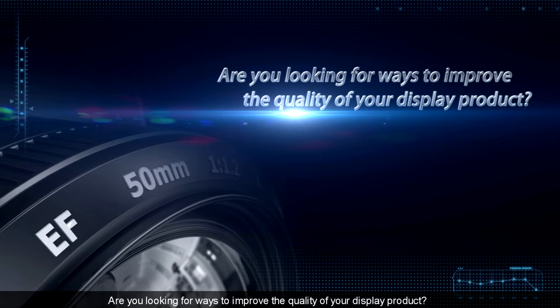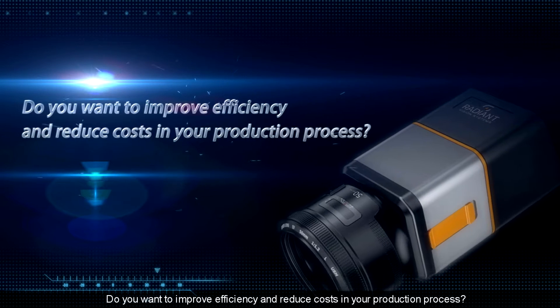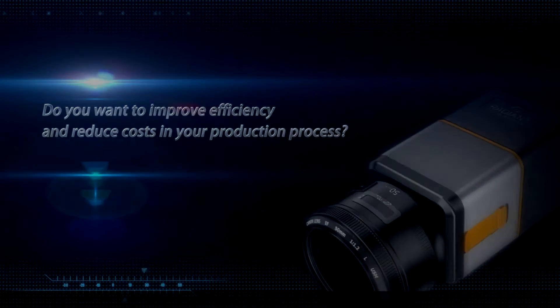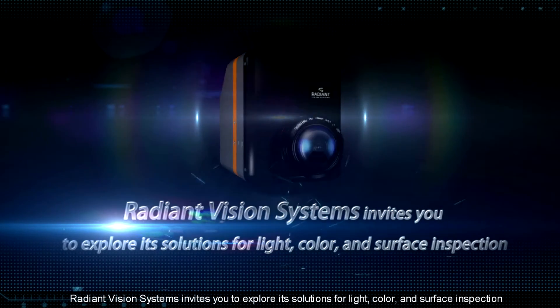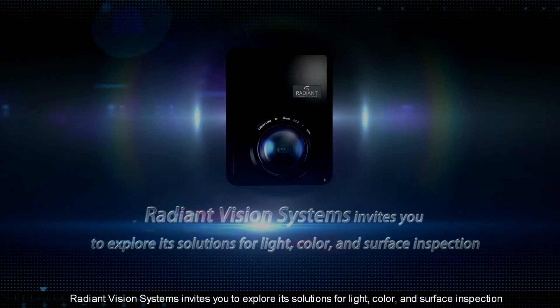Are you looking for ways to improve the quality of your display product? Do you want to improve efficiency and reduce costs in your production process? Radiant Vision Systems invites you to explore its solutions for light, color, and surface inspection.